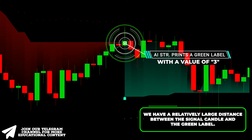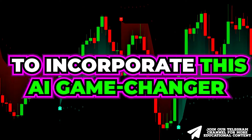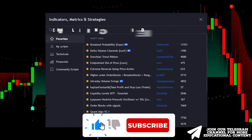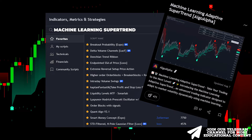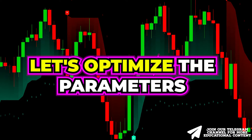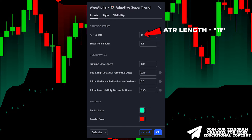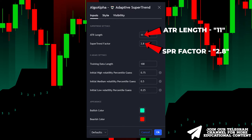Following this, the price experienced choppy movement and then reversed. To incorporate this AI game changer, go to the indicator menu, type 'machine learning supertrend', and choose the appropriate one. Then let's optimize the parameters for lower time frame trading by changing the ATR length to 11 and adjusting the supertrend factor to 2.8.